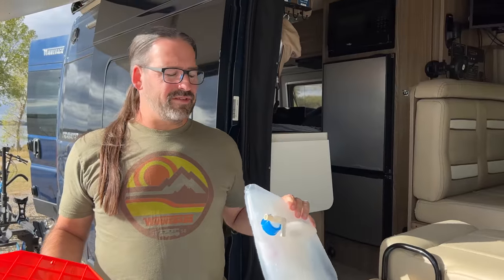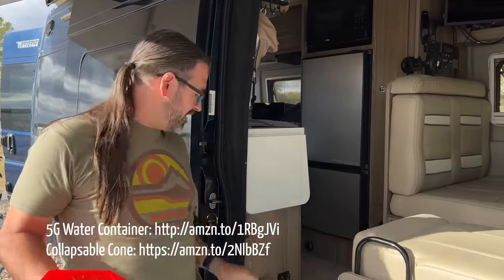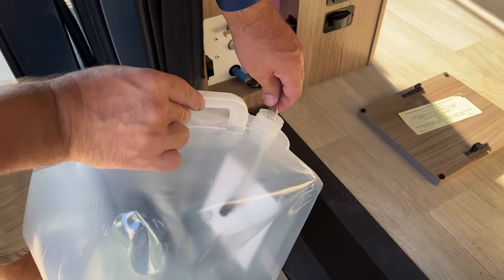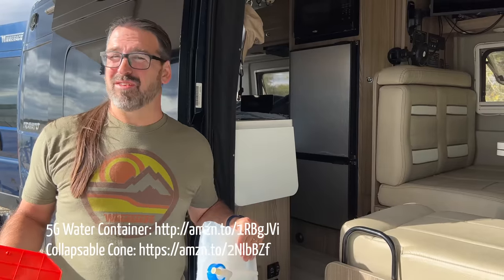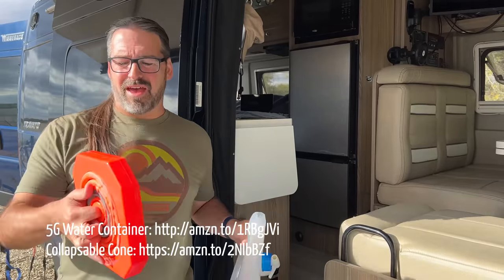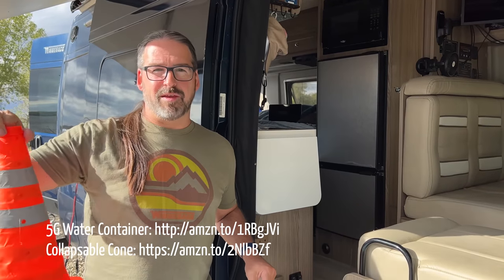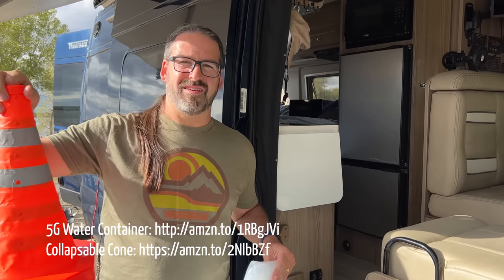Two other accessories worth noting: we have a portable collapsible water container to ferry water to the van and fill the tank when camping with no water nearby — because the tank in the Travato is pretty small. We also have a collapsible traffic safety cone to mark off a site or keep somebody from driving through, which has happened before. It doesn't take up much storage space and fits nicely into the cabinet in the back.